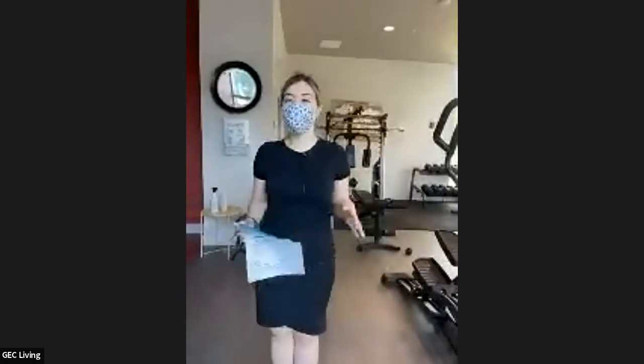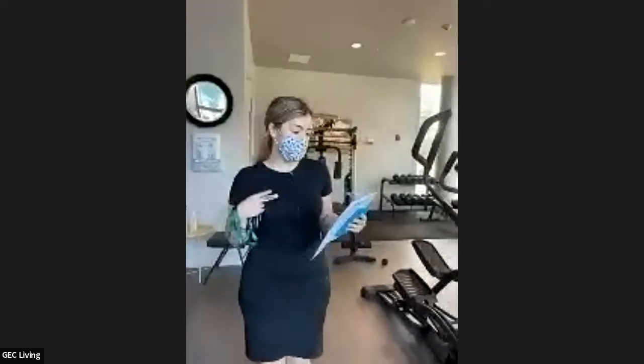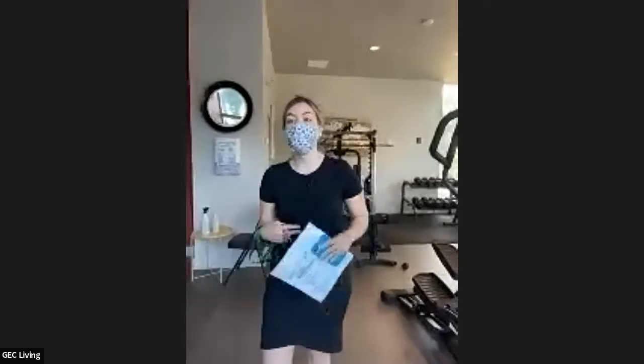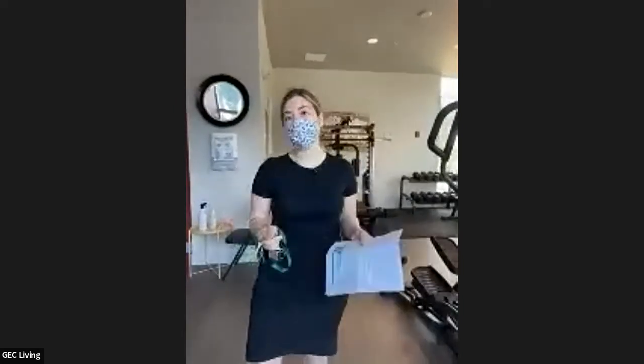Welcome to GEC, the largest student community in Vancouver. It's great to be your host today. My name is Haval and I'm with the GEC marketing team. We're going to be touring the Pearson building today. We will draw a winner from the chat section today for a $100 Apple gift card, so feel free to write as much as you want.